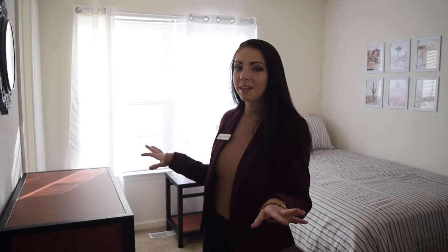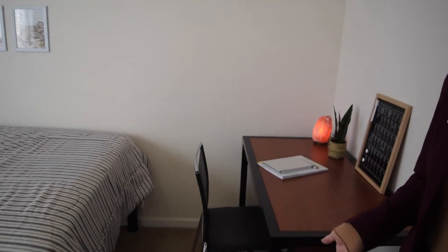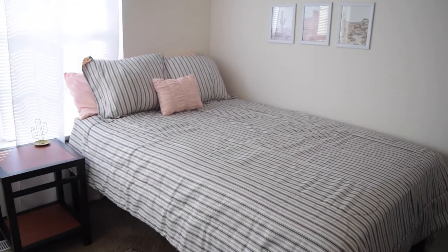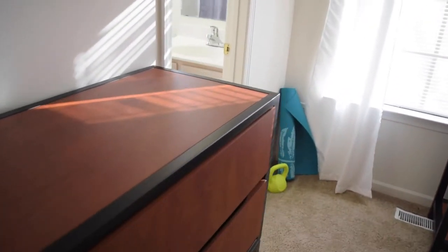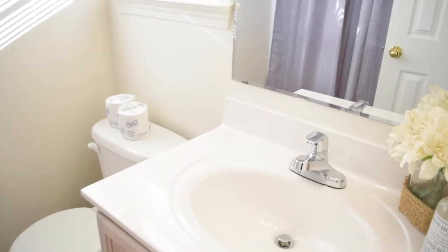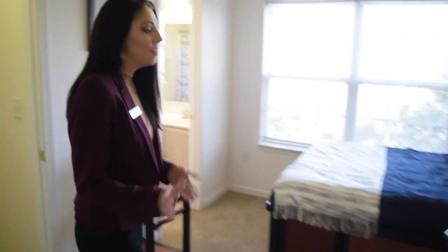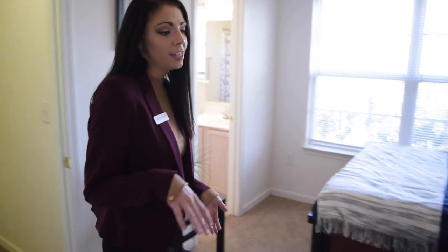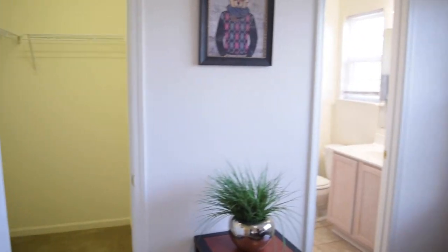Behind me is one of our bedrooms that shows off, again, our provided furniture if you decide to go with the furniture package. It also has our walk-in closet and our full-size bathroom with tub and shower. Across the hall is your second bedroom on the second floor. While it is the same square footage, it does have a slightly different layout — your closet is on the opposite side and not behind the door.